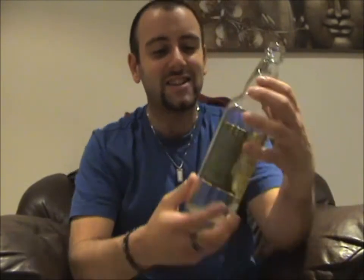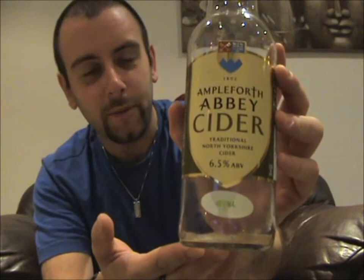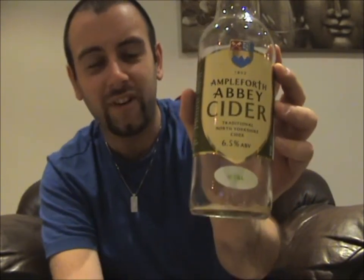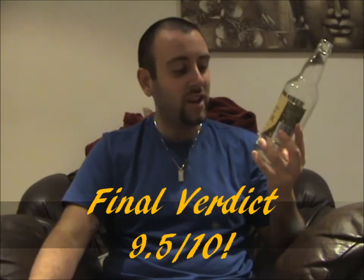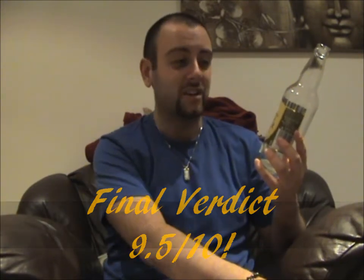So with that said, I don't think this is going to come as any surprise. For a final verdict, Ampleforth Abbey's still 6.5% cider is easily going to get a 9.5 out of 10 and the Cider Drinker's Seal of Approval. Well done, Ampleforth Abbey. Really, really good — it's an amazing cider. Don't hesitate; if you can find this, buy it, because it's just really, really good.